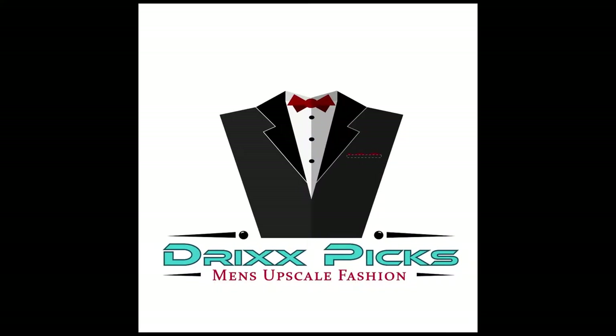What's up, fashion lovers? It's time for the 53rd episode of Dricks Picks, where I make sure you are dressed to impress. This is men's upscale fashion in two minutes. Let's go.